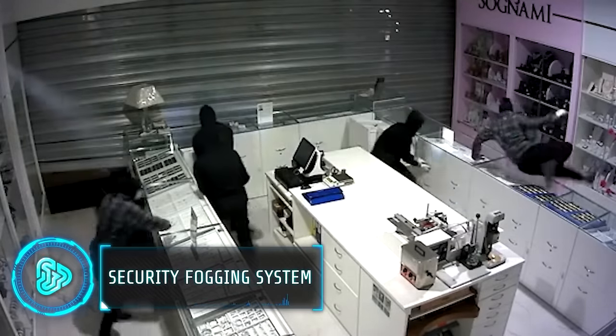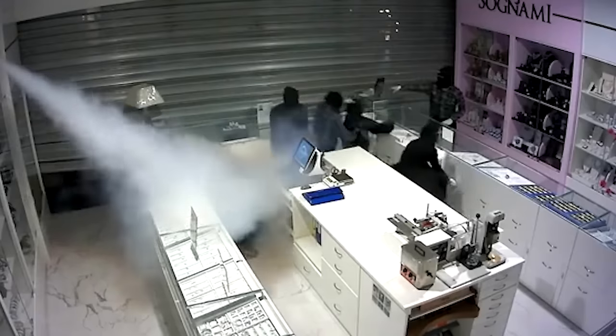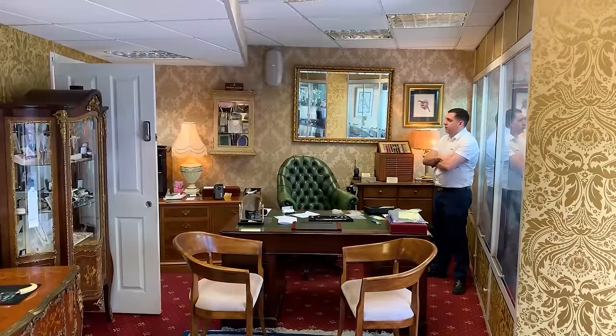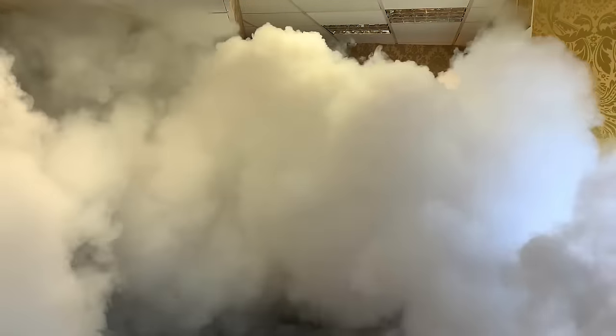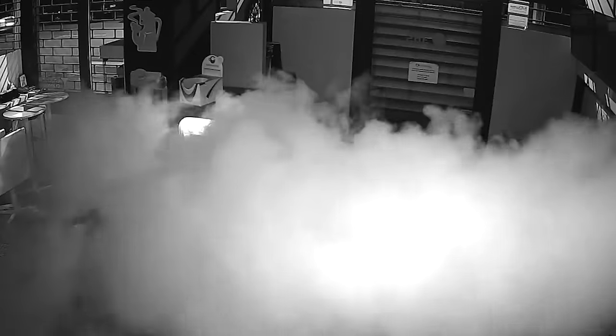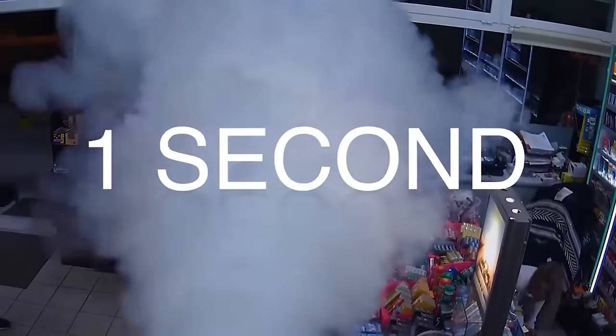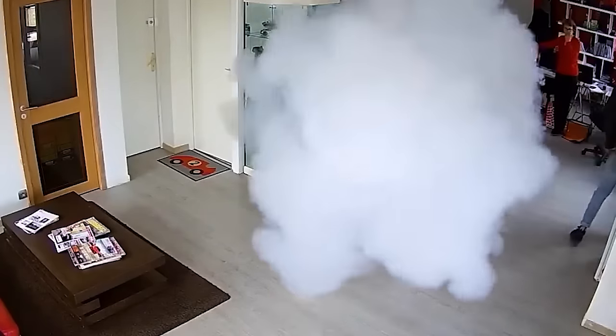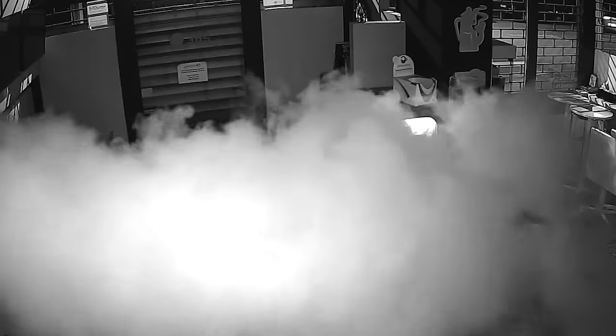Security fogging systems are a highly effective and safe form of burglary protection. These devices work by discharging a thick fog curtain covering a large area in a few seconds. Fogging systems can easily be integrated with existing motion detectors, security cameras and alarm systems controlled with a smartphone app. They are available in various ranges from 10m to 100m. The dense security fog reduces visibility to almost zero, leaving intruders disoriented and confused. The fog is harmless, completely non-toxic, leaves no residue and has no long-term health effects. The device typically starts at $1,500.